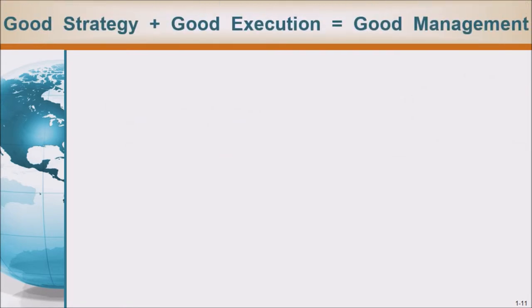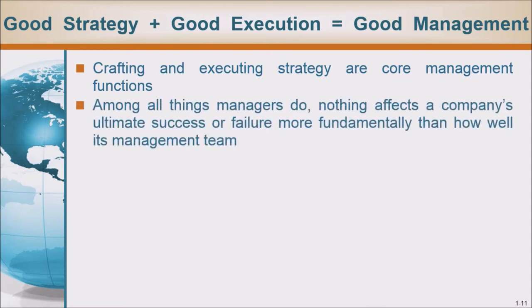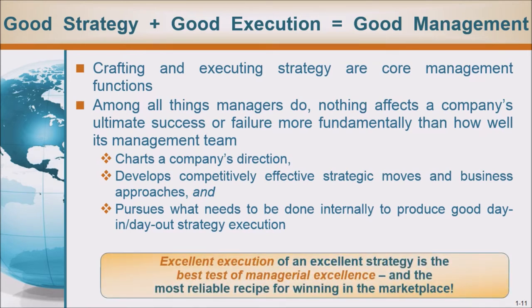Good strategy plus good execution equals good management. Crafting and executing strategy are core management functions. Among all things managers do, nothing affects a company's ultimate success or failure more fundamentally than how well its management team charts a company's direction, develops competitively effective strategic moves and business approaches, and pursues what needs to be done internally to produce good day-in, day-out strategy execution. Excellent execution of an excellent strategy is the best test of managerial excellence and the most reliable recipe for winning in the marketplace.